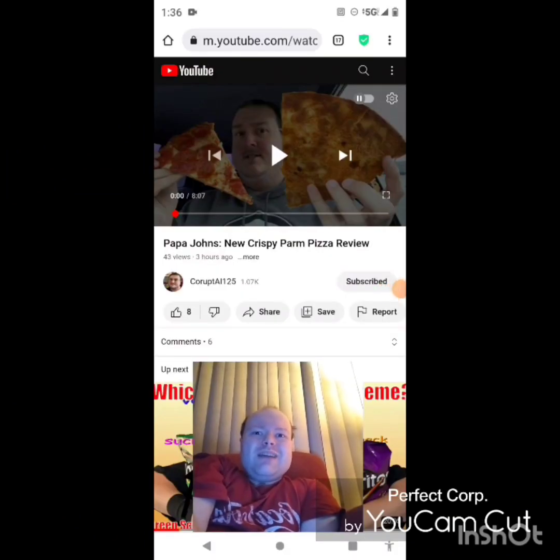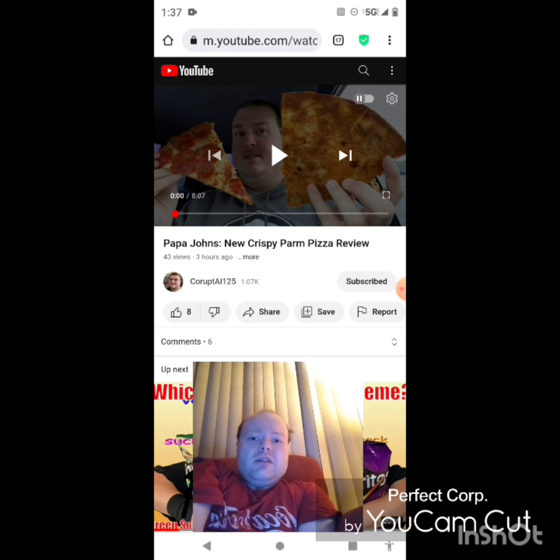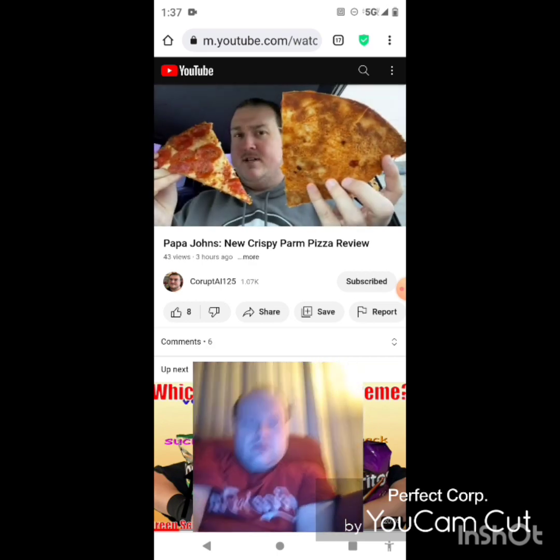Hey YouTube, it's Michael Lambert here. I'm back once again with another reaction video, reacting to CorruptAl125. In this video, Papa John's new crispy parm pizza review — this is the second new one he uploaded yesterday and I'm going to react to it right now. If any notifications pop up during the video, I apologize and I will take care of them.